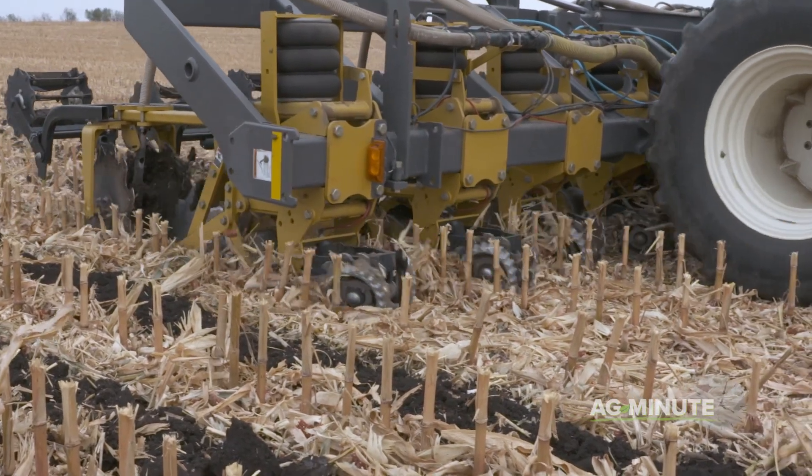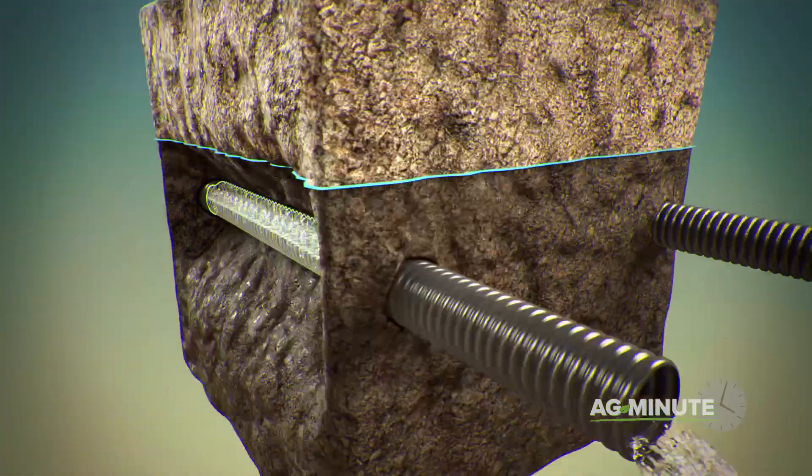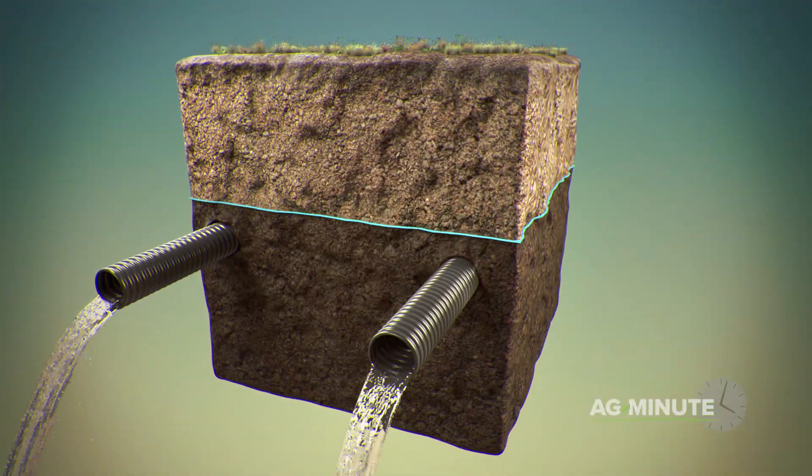Second, installing drainage tile helps farmers to control the water table, allowing soils to soak in more rainfall rather than having it run off carrying soil with it.